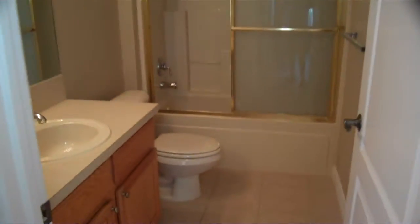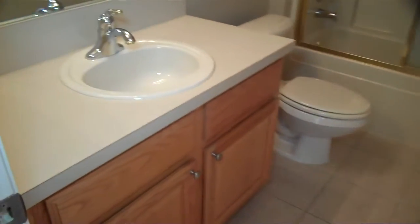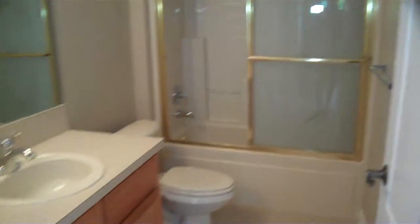And here's the bathroom — the first bathroom. It's got the sink, nice shower plus tub.